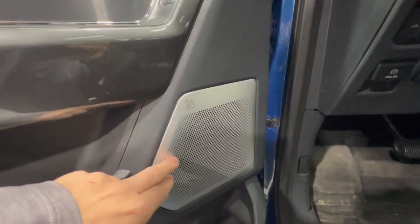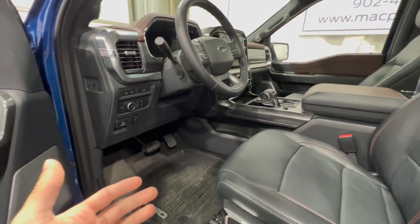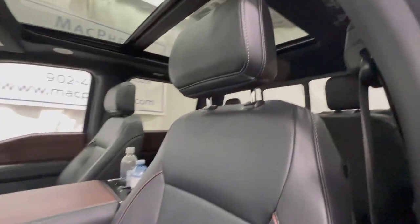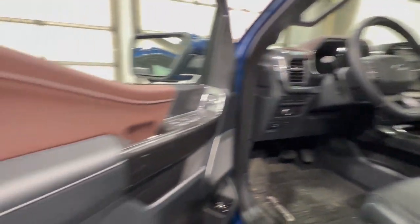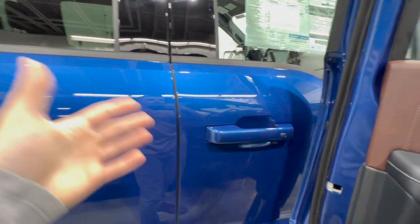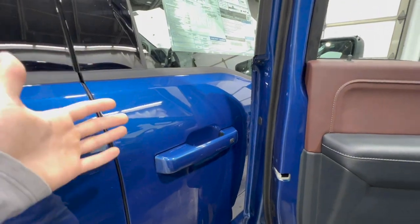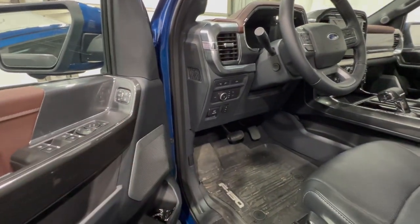The Lariat comes standard with a Bang & Olufsen sound system; this upgraded version includes speakers in the headrests and on the headliner for an 18-speaker system. The XLT uses a standard 8-speaker Ford system, though Bang & Olufsen is available as a standalone option on the XLT, whereas it comes standard on the Lariat.